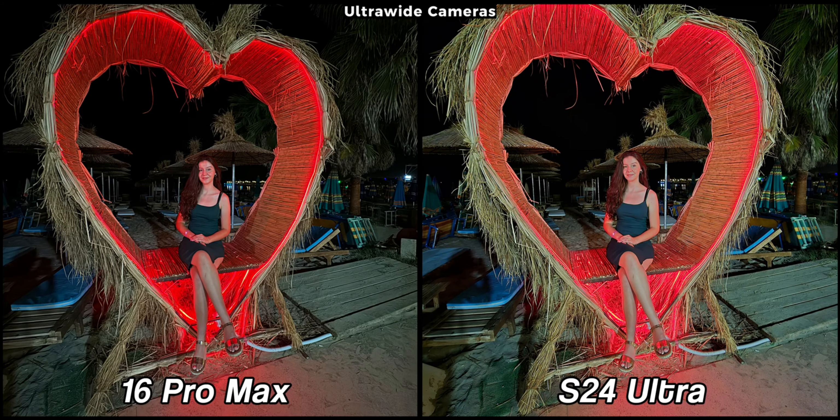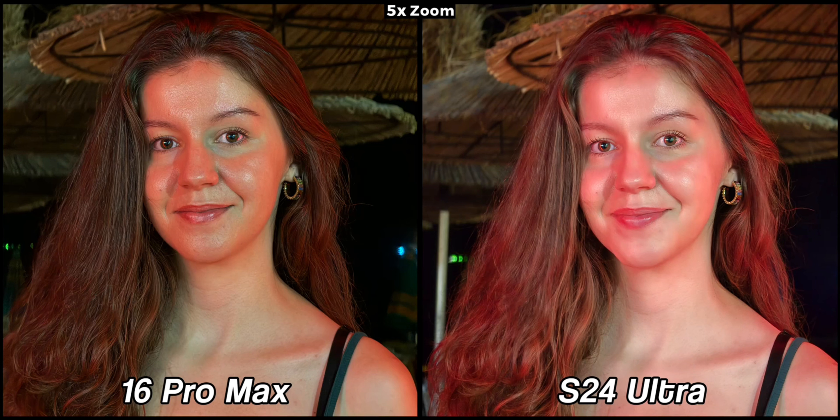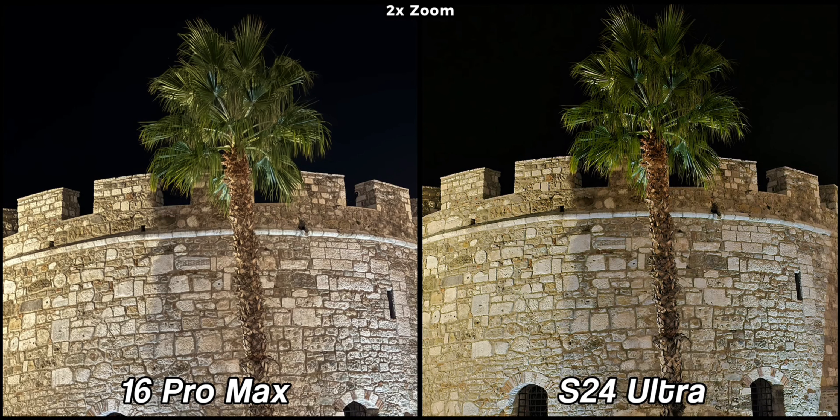When there are people in the frame, the iPhone consistently handles the images better. In one shot, the red colors on the S24 Ultra are excessively bright making me look quite unnatural. At 2x, the iPhone 16 Pro Max is doing a superior job — the Galaxy's picture is far behind in quality. Even when using their periscope sensors, the iPhone 16 Pro Max is doing a marvelous job and the difference with the S24 Ultra is honestly enormous, though this big difference was only at this particular scene since in later examples they are much closer to each other.